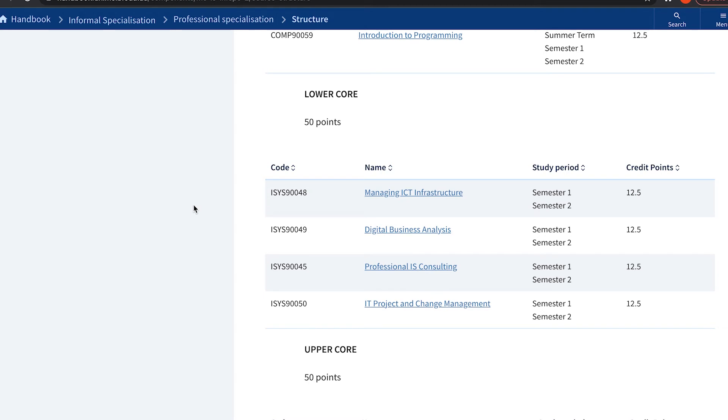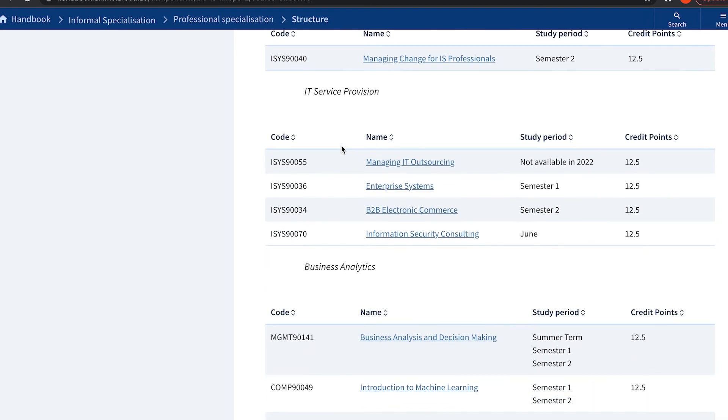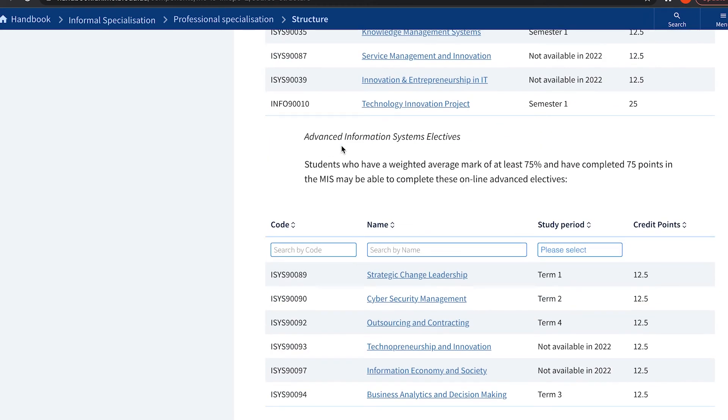The lower core includes managing IT infrastructure and IT project and change management. These subjects are meant to teach you how to manage an IT infrastructure or conduct change management — skills you typically pick up in the industry, not in a degree. I still haven't seen a single security subject. The entire content so far is basically change management, product management, and how to manage applications.